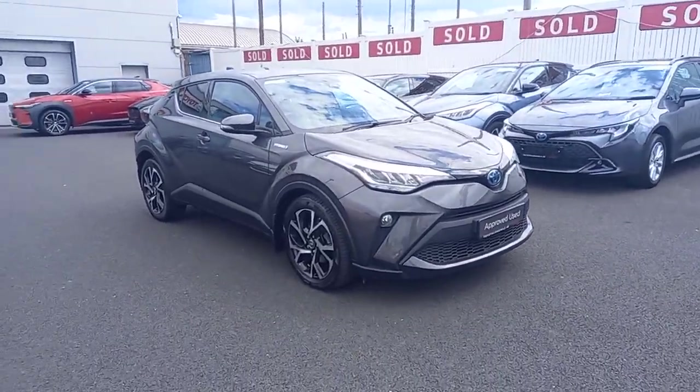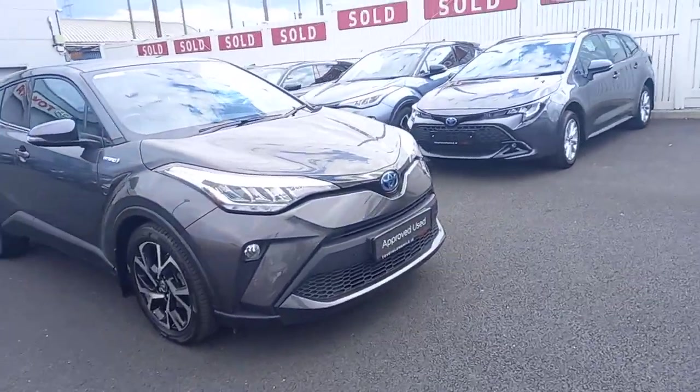Hello, welcome to Melton Toyota. New to our pre-built used car stock is this 2022 Toyota CHR Sport.